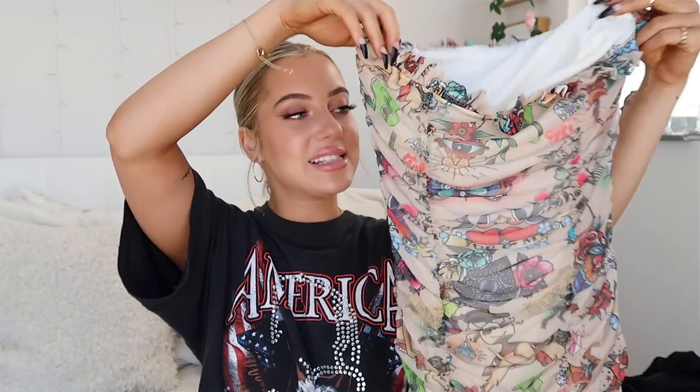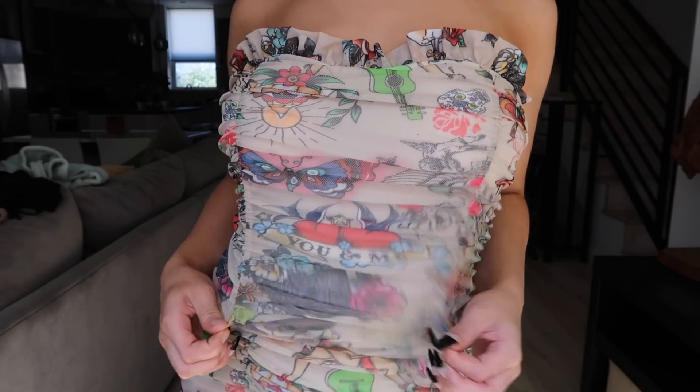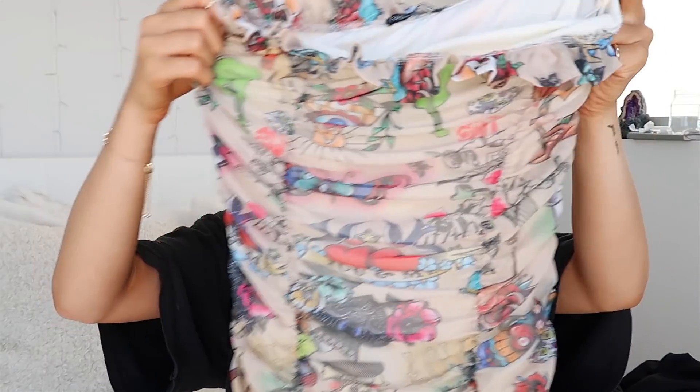I got two dresses, though I've run into the problem of not having anywhere to wear them. The first is a ruched mini dress — it's mesh but has an under layer so you won't see anything. What caught my eye is the design: it's kind of like tattoos with roses, flowers, and skulls all over. I thought it was super cool for a dress, even just paired with sneakers. This is going to be on my Instagram very soon — I can wear it for pictures.